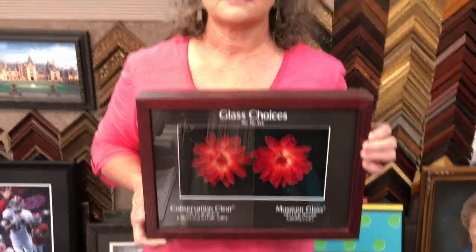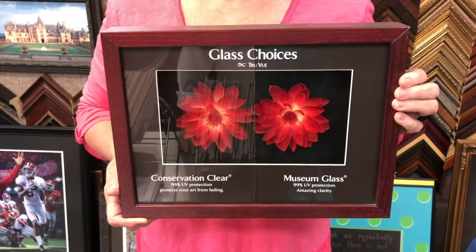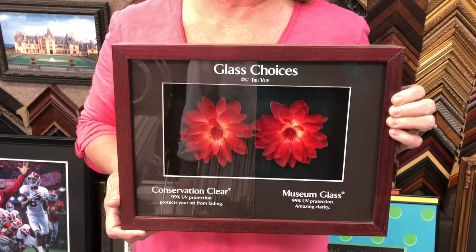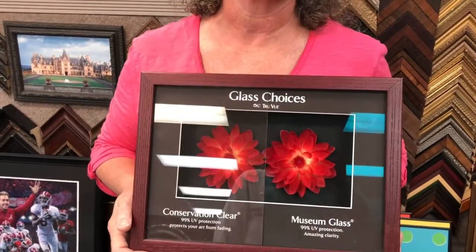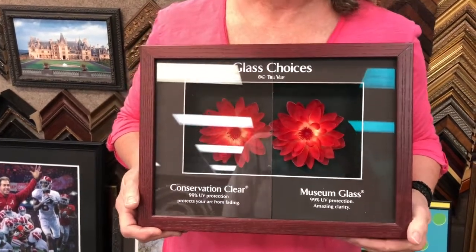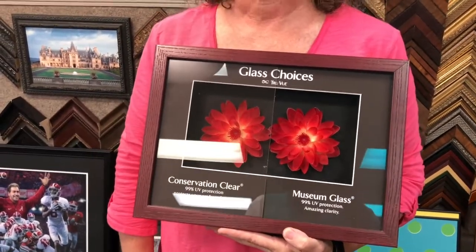Glass really matters, doesn't it? Yes, it does. Tell us what glass and frames and pictures are all about. The conservation glass cuts out 99% of the ultraviolet rays to keep your pictures, diplomas, or your child's artwork from fading. So it would be good from the time they're little to the time they're old. That sounds very expensive. The museum glass is more, but it's worth it if you can see the painting in 25 years rather than having it fade to nothing.